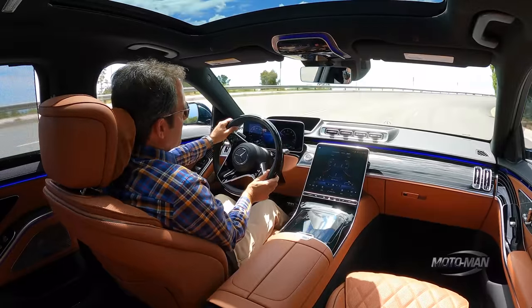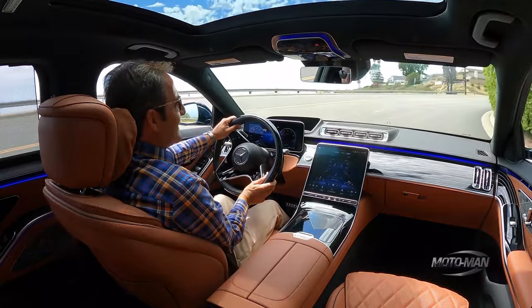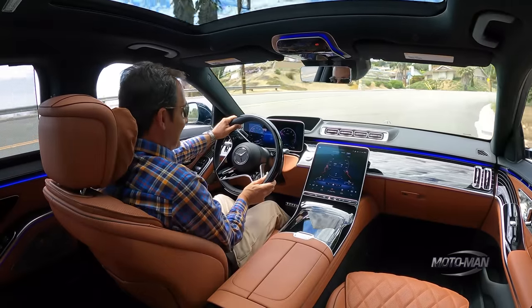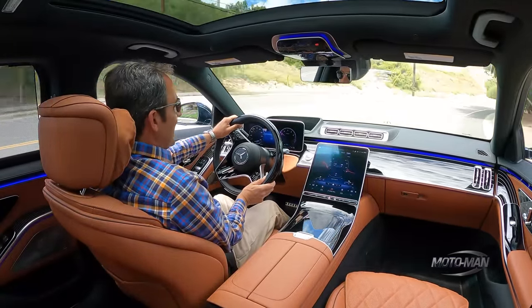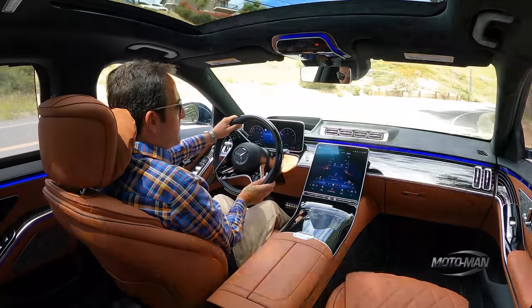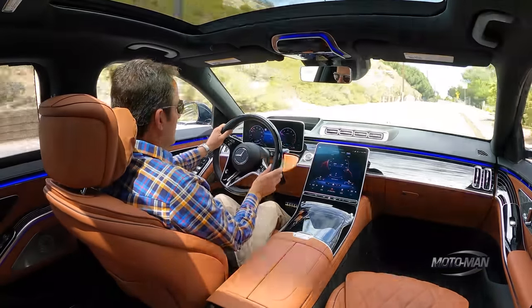It does pick up a bit more in the nose than the 8-cylinder. I think that's because it is 600 pounds lighter, and that's all in the front of the car. Other than that, it works well in personality with a 9-speed torque converter automatic.